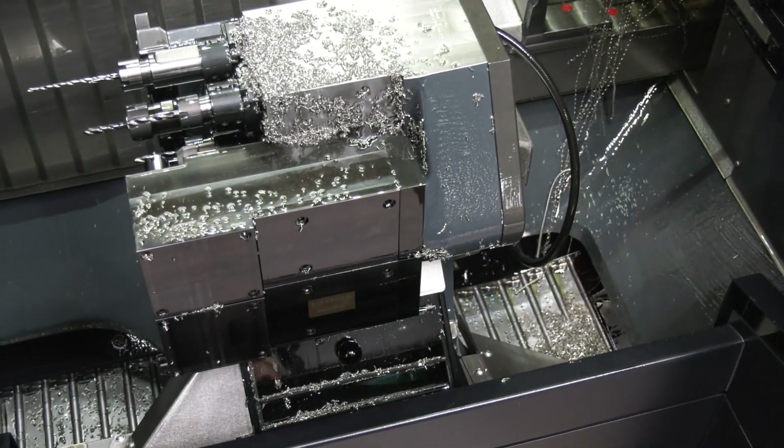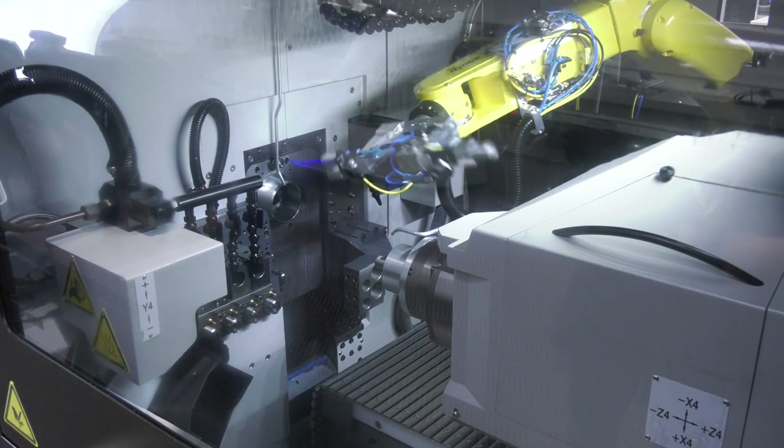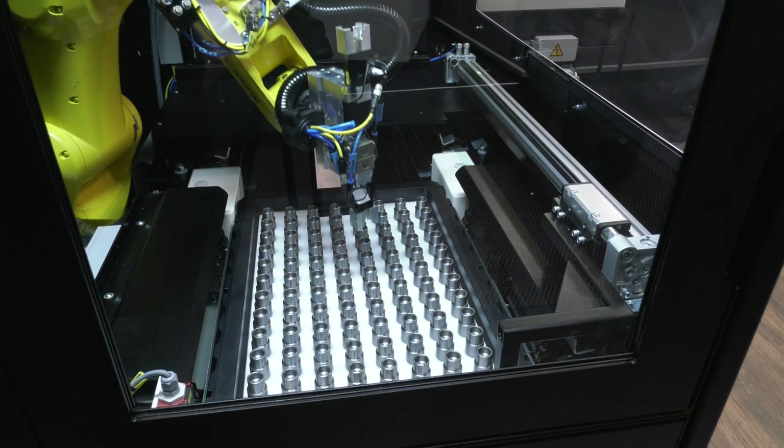And we have also our brand new Multi-Swift 6x32 chucker with automation, twin Fanuc robot inside. We have also a Swiss GT32, also with an automation device. Automation is becoming a big thing for us.